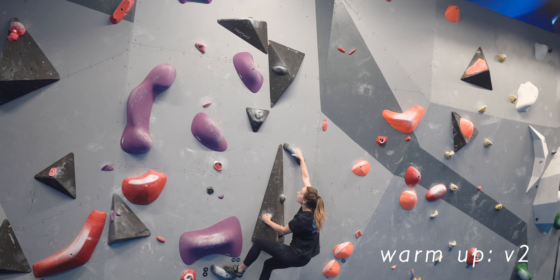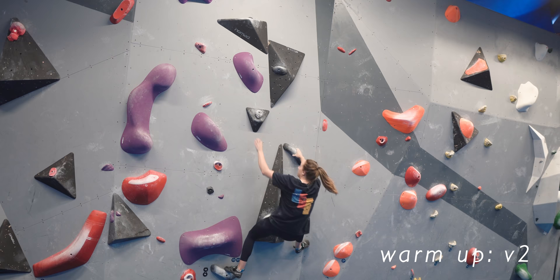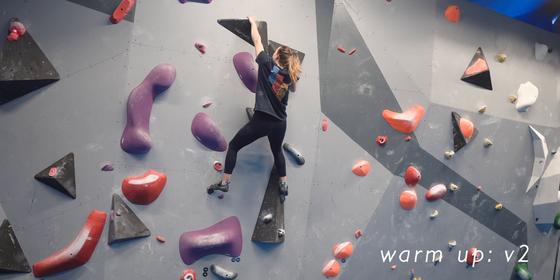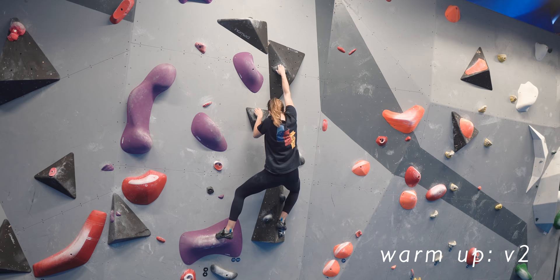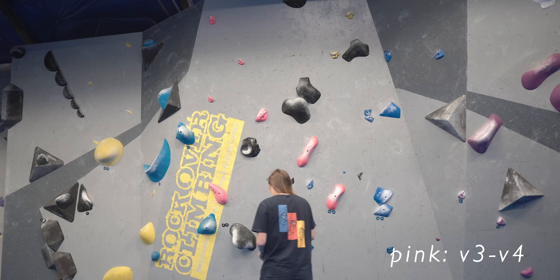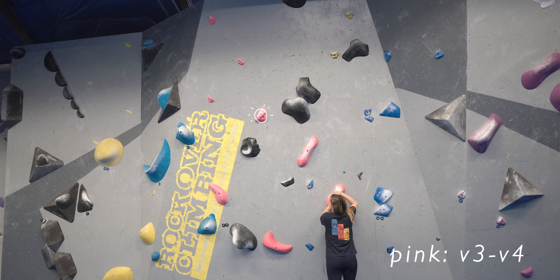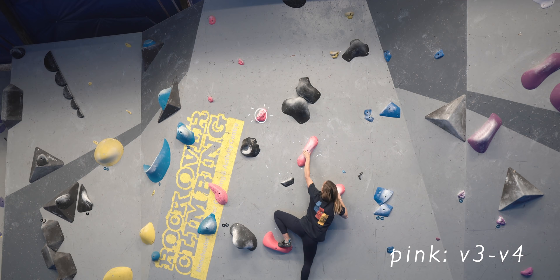These climbs I'm warming up on are fairly nice with big moves and nice holds on a fairly steep incline to get me used to the competition room. On the third climb, I'll be honest — I completely underestimated it. I didn't really read the problem from the ground, which was a big mistake. I thought this jug here would be a breeze and didn't really consider that it's set sideways, so it would pull me left pretty aggressively.